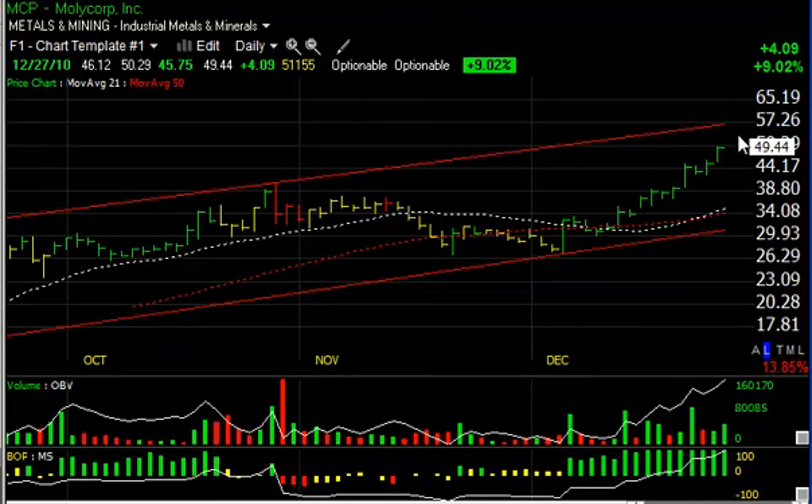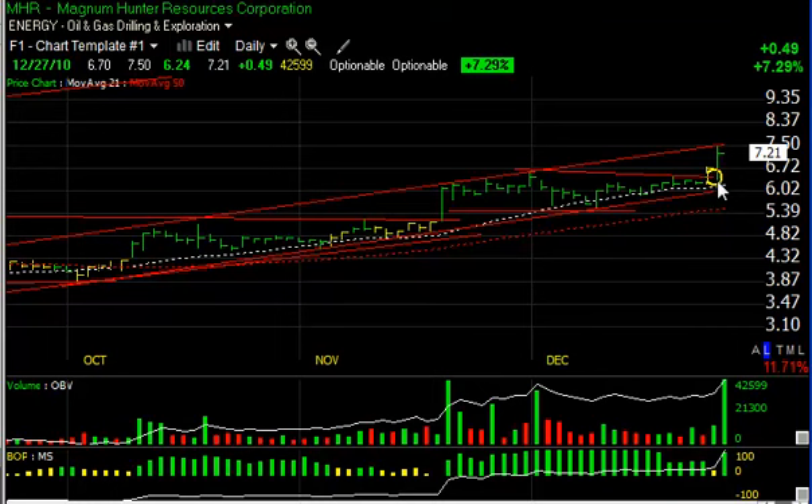MCP has outstanding relative strength and strong momentum — moving from 27 to 49, that's 22 points just in the last three weeks. Yet the stock has enough momentum for me to expect a move into the mid to high 50s. My trading target is around 55 to 57.